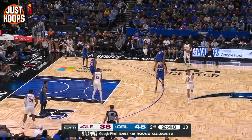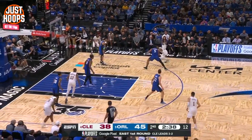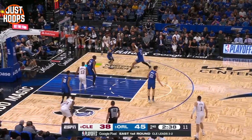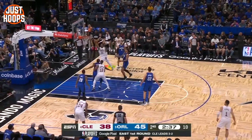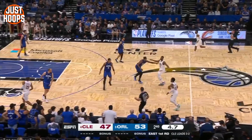Here, Donovan Mitchell uses a bump against a bigger defender to create space and block him off from making a play. As he gets downhill, his shoulder and hip are driven into the defender, bumping him off, and his eyes find the target, allowing him to finish with the scoop.